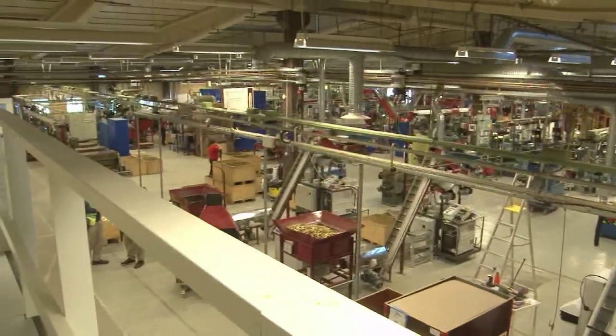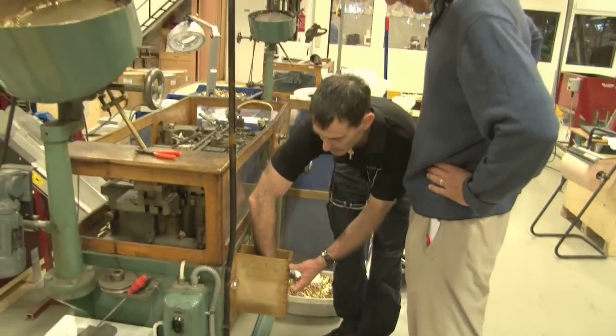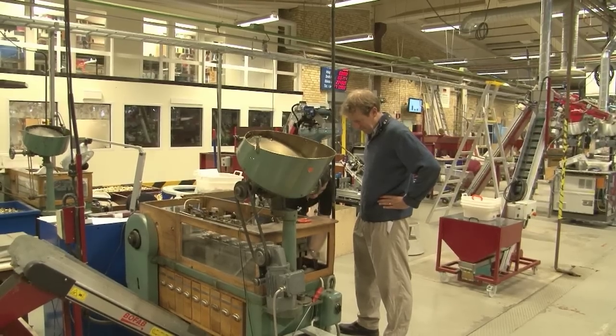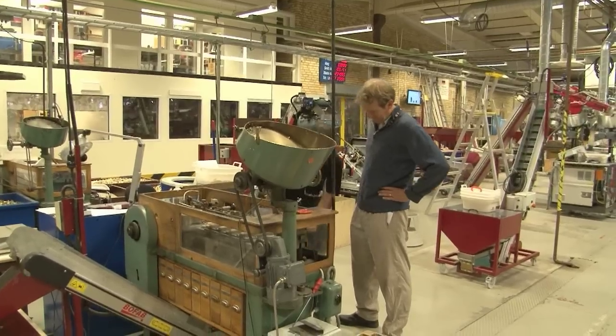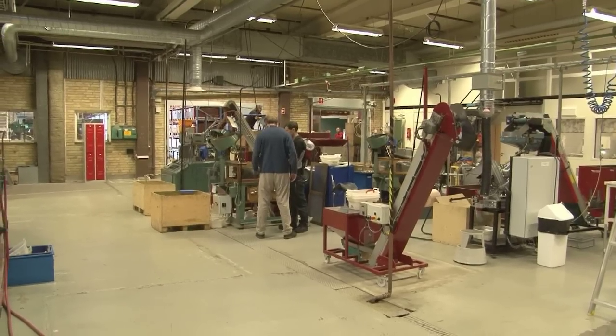We've got a few new machines that do exactly the same job, but it measures everything — it checks the dimensions and any rejects come out and you can see the cause, why it was rejected on the measurements, whether it was length or no flash hole or whatever it was.